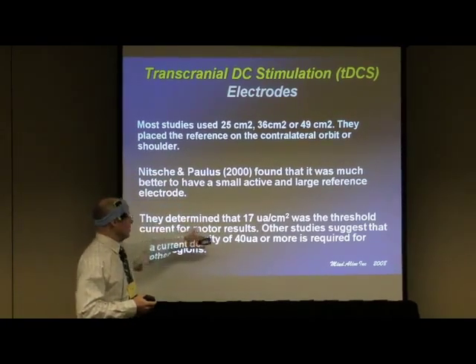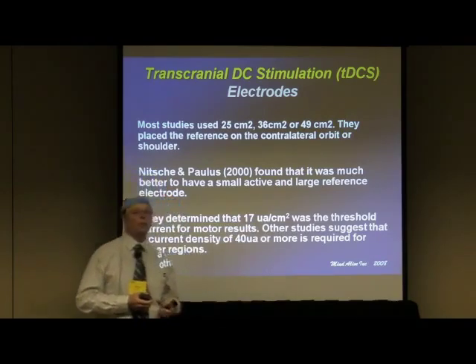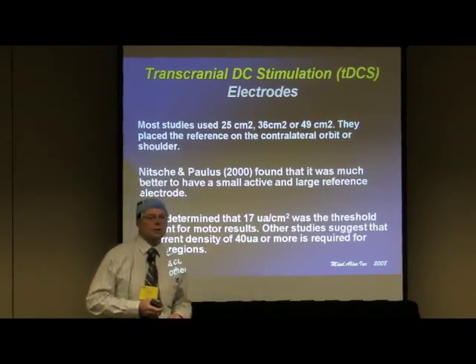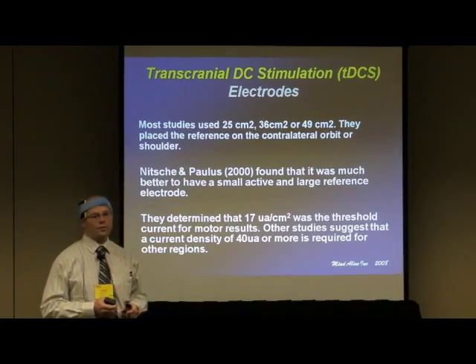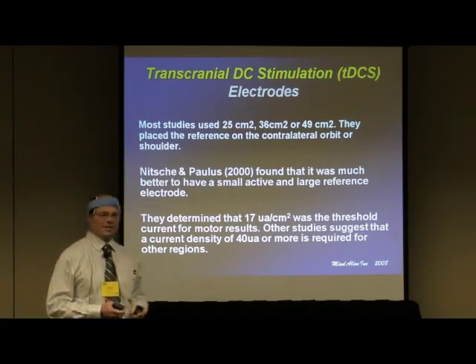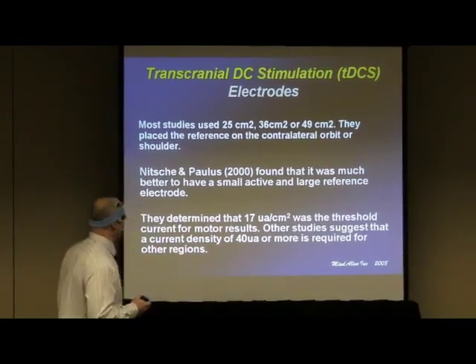Other studies — especially on depression or studies involving the temporal or frontal lobe — suggest you need more like 40 microamps per square centimeter. For those working in inches, take 2.54 times 2.54, and wherever that number is, multiply it by 17, and you'll get the equivalent in square inches.